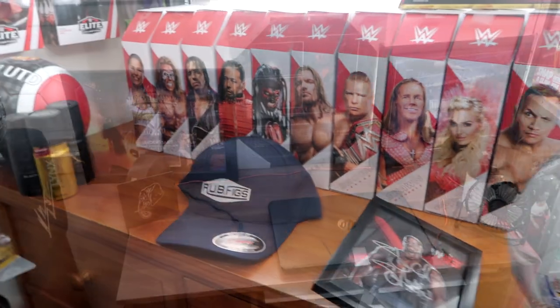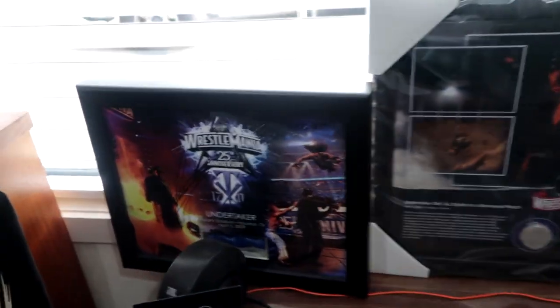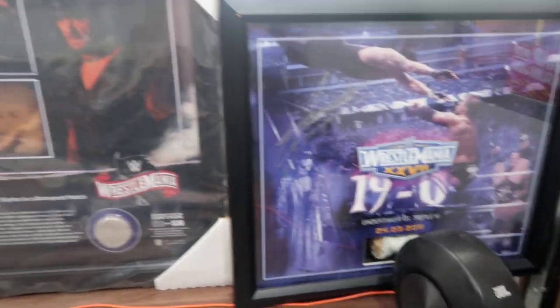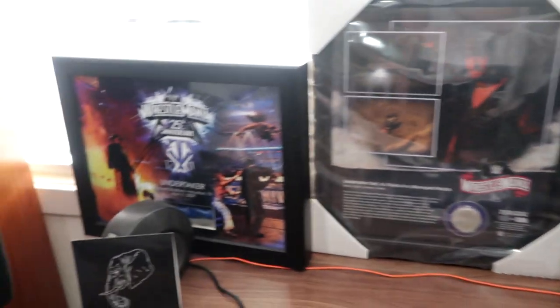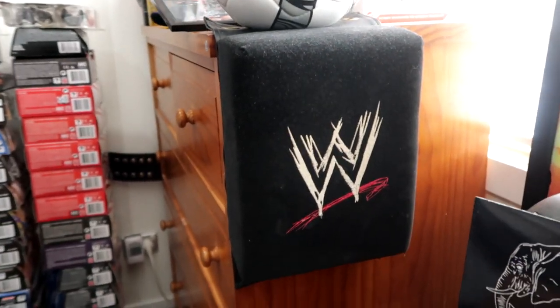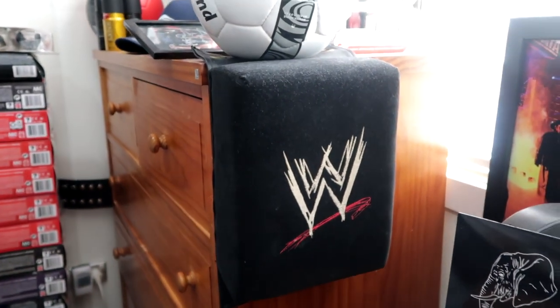Over here is the desk where I edit all the videos, and also on display we have some Undertaker plaques: WrestleMania 25, WrestleMania 27, and in the middle WrestleMania 36. The two on the outside have Undertaker's autograph and pieces of the ring rope. This one has the dirt from the Boneyard Match. And right over here we have one of my most prized possessions — the ring-used turnbuckle pad from Road to WrestleMania 2006. Really wish I had a better place to display it, but for now this'll do.